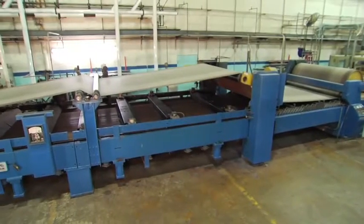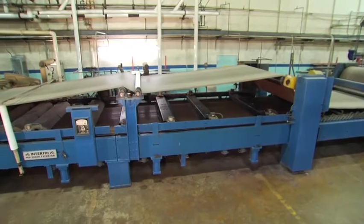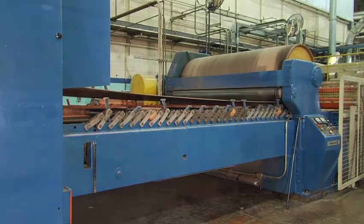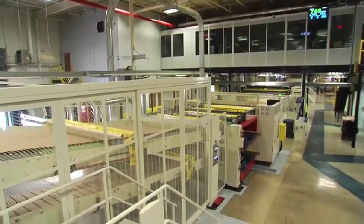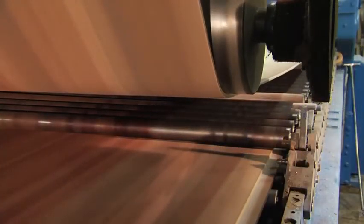Since introduction, the basic corrugated double-facer has seen little change in design and construction. However, many older model double-facers are now integrated with new, more advanced technology, which requires them to run at elevated production speeds. These higher operating speeds can cause problems to arise in overall board quality.